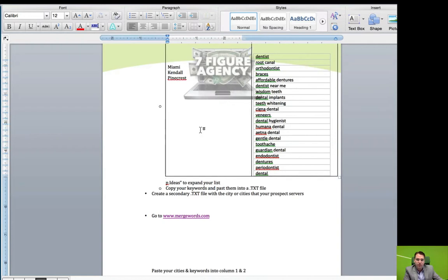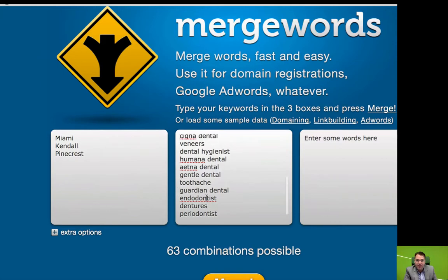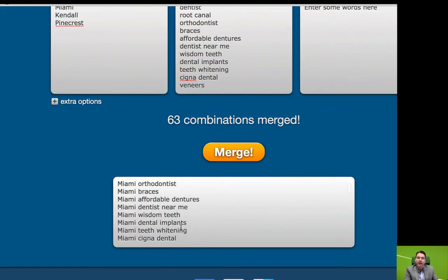I'm just going into those two columns and adding them to Merge Words. We've got our cities. If you're a service-area business like a roofing company or a windows and doors company, you might have 10 or 15 cities. If you're a dentist or an auto repair shop that serves a local area, you might only have one to three cities because you're not going to pull from as wide an area. You'll see that this list combined with the cities now gives us 63 keyword combinations. So we hit Merge, and now we've got: Miami dentist, Miami root canal, Miami orthodontist, Miami braces, Miami affordable dentures, Miami dentist near me, Miami wisdom teeth, Miami dental implants, Miami teeth whitening. We've saved ourselves a lot of time and energy by doing this.